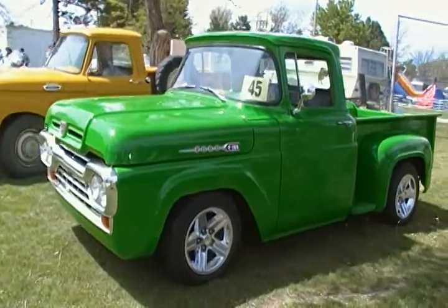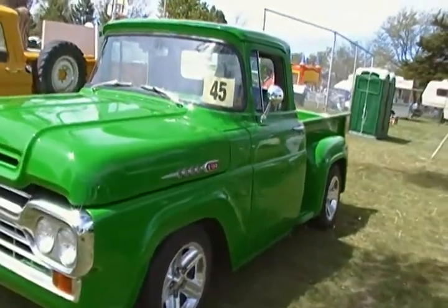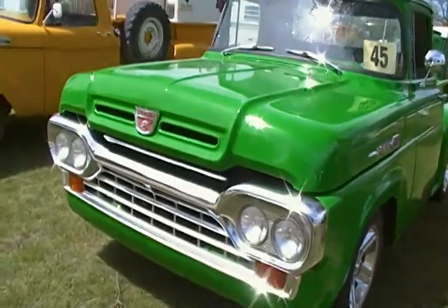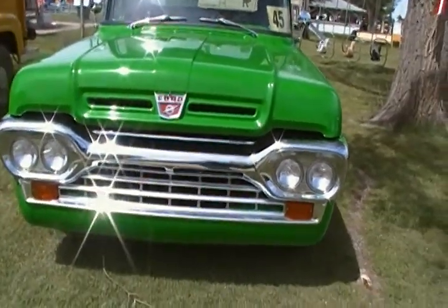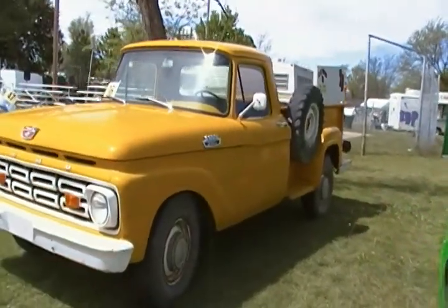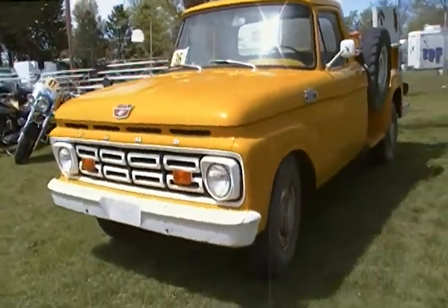Nice looking Ford F100. Looks like they've done some modifications at the front end here. There's a Ford F250.